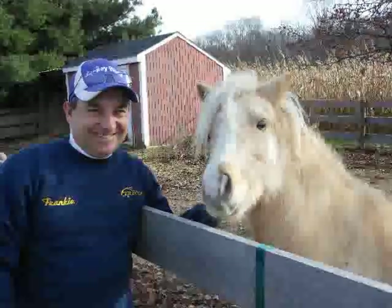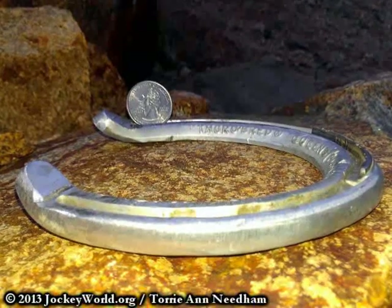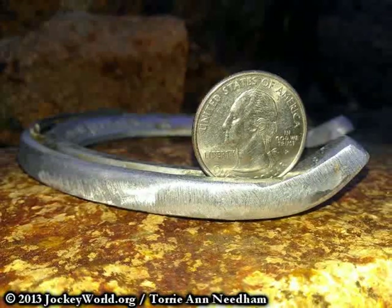This is Frankie Lovato with today's turn number 348 of 365: Turndowns. If you hear the phrase turndowns, it was a style of an aluminum racing horseshoe, better known as racing plates, that were used in North America on the hind feet of racehorses for better traction.